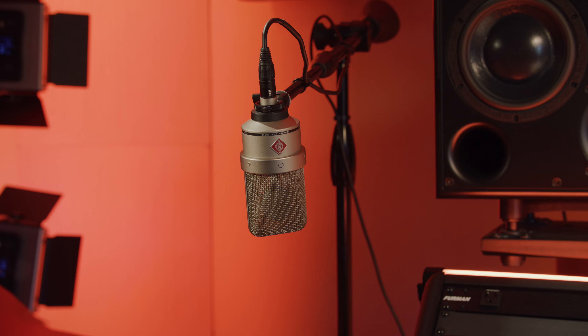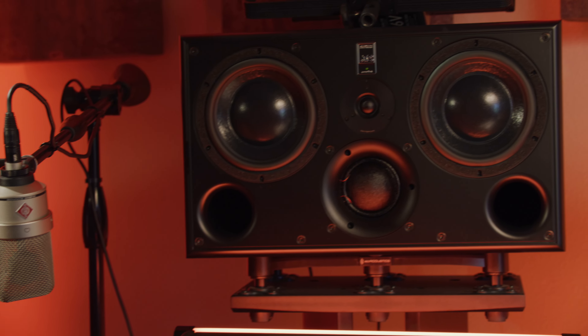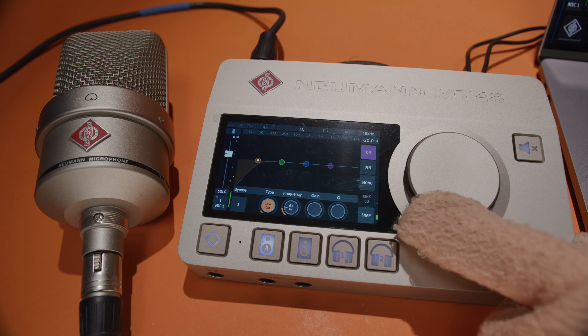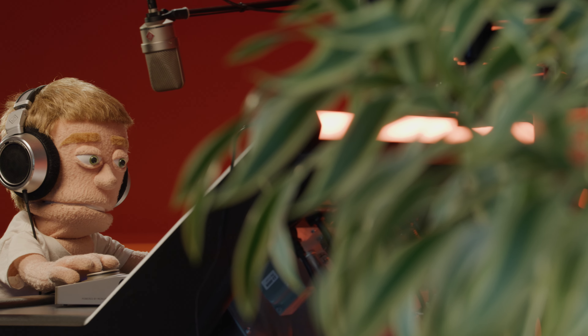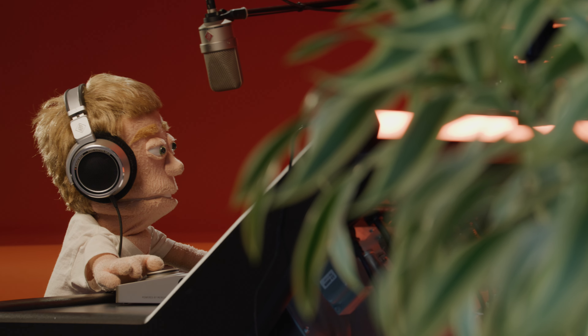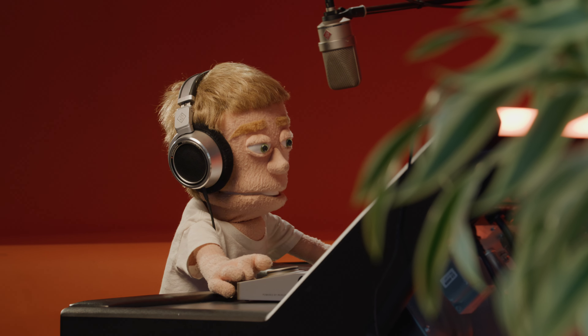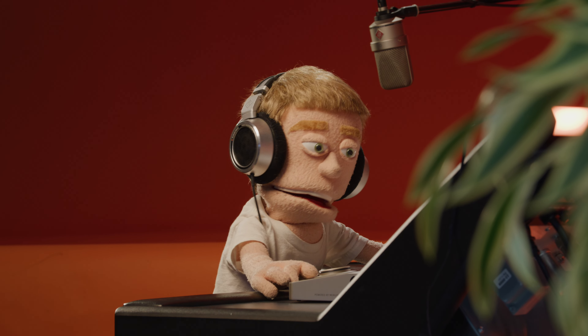In fact, this entire voiceover is my Neumann TLM49 plugged directly into the interface using just the preamps and DSP to record my vocals. And I got to say, my Neumann microphone has never sounded better. They specifically engineered these preamps to work exceptionally well with Neumann microphones, but you can connect any microphone you like and achieve the highest imaginable sound quality through their preamps.